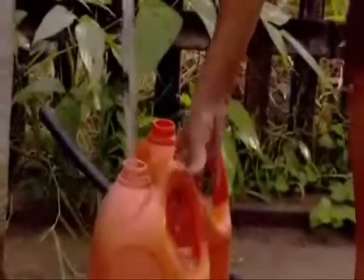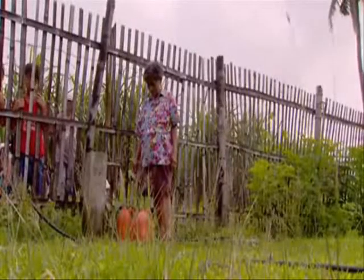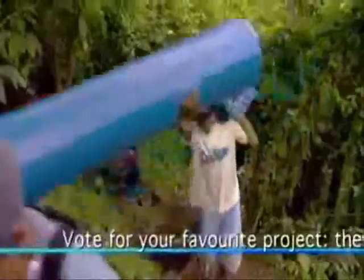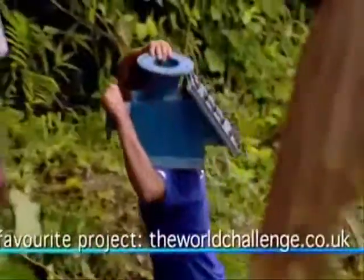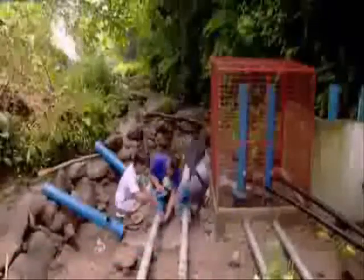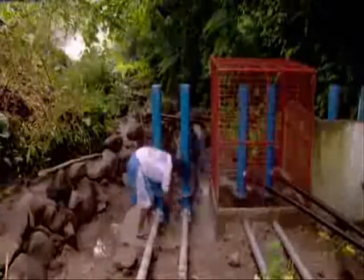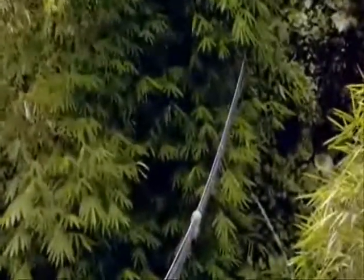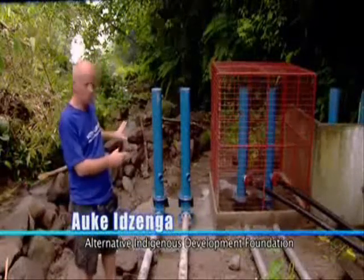For the villages lower down the mountainside, ox carts are no longer needed. They received their ram pumps a few months ago. Water now reaches the villages at a rate of 700 litres per day per house — seven times more than before. One villager recalls: "I had to fetch water far from my home many times a day and carry it in bamboo containers on my back. It was so difficult and heavy that I became sick and finally I was forced to leave the village and live in the city. Since the running water came to the village, I've come back to live here again in my own home."